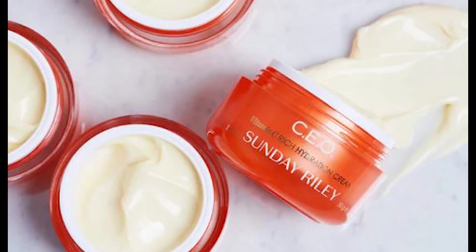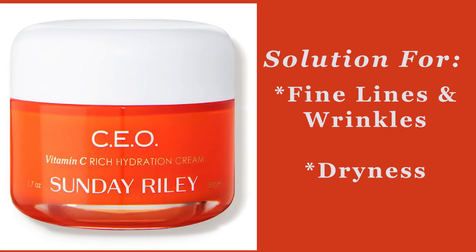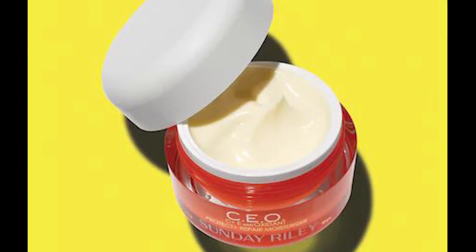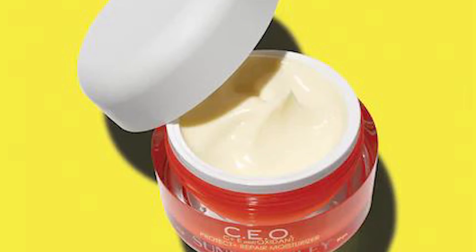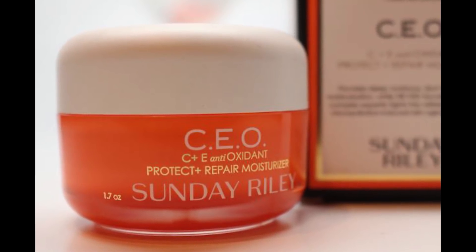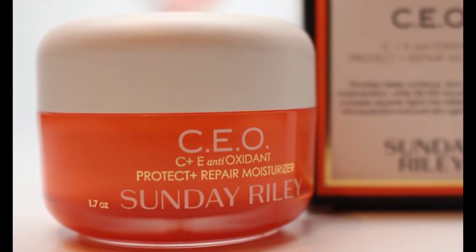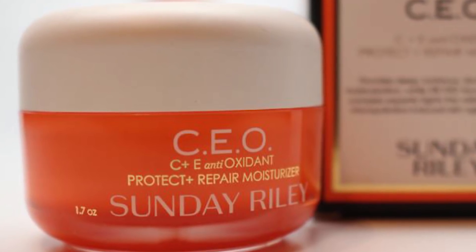This cream is for all skin types including sensitive, and it's a hydrating moisturizer that infuses skin with high-potency advanced vitamin C to fight the first visible signs of aging while providing powerful antioxidant support. It's the solution for fine lines, wrinkles, and dryness. This CEO C+E Protect and Repair Moisturizer infuses 5% advanced oxygen-stable THD ascorbate — tetrahexydecyl ascorbate — into the skin, which is the gold standard form of vitamin C. This THD ascorbate is a newer clinically proven oil-soluble derivative of vitamin C that penetrates better into the skin while being exceptionally stable against oxygenation.